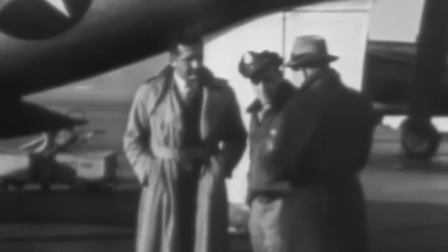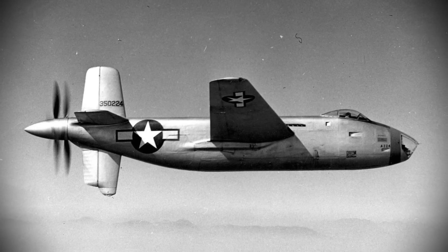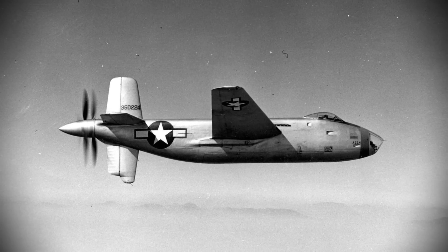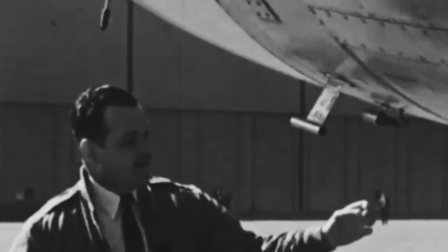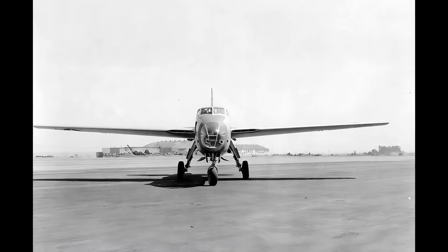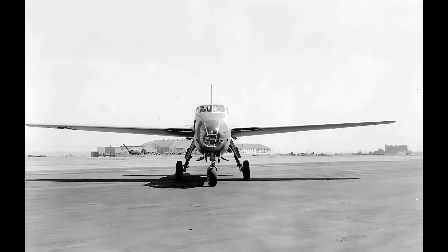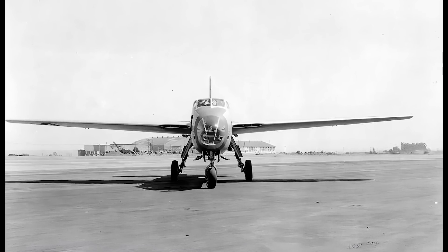With the first prototype ready less than a year later, the XB-42 took off for the first time on May 6, 1944, at Palm Springs Army Airfield in California, piloted by Bob Brush with Lieutenant Colonel Henry E. Warden serving as co-pilot. Throughout 32 test flights, the aircraft was carefully studied to make improvements. The second prototype made its maiden flight on August 1, 1944, from Santa Monica Airfield, also in California, and featured several differences.